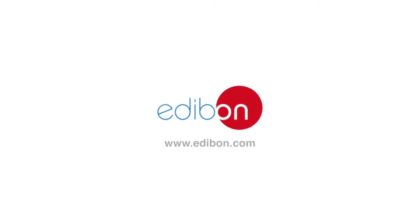Thank you for watching this video. For more information, please see www.edibon.com.